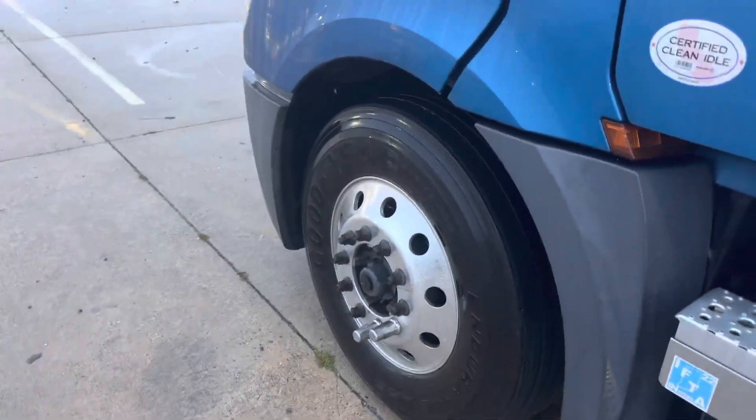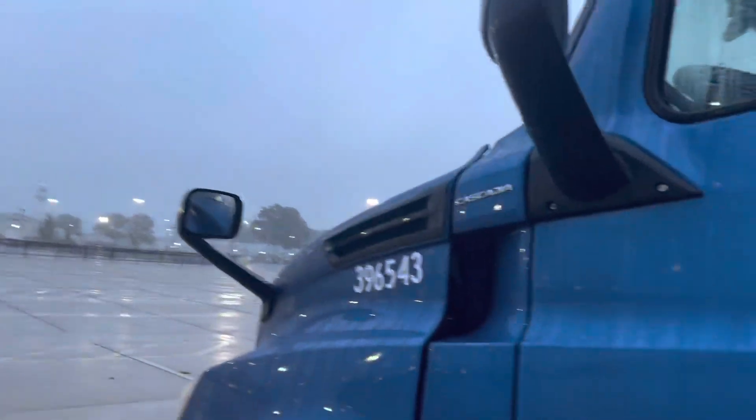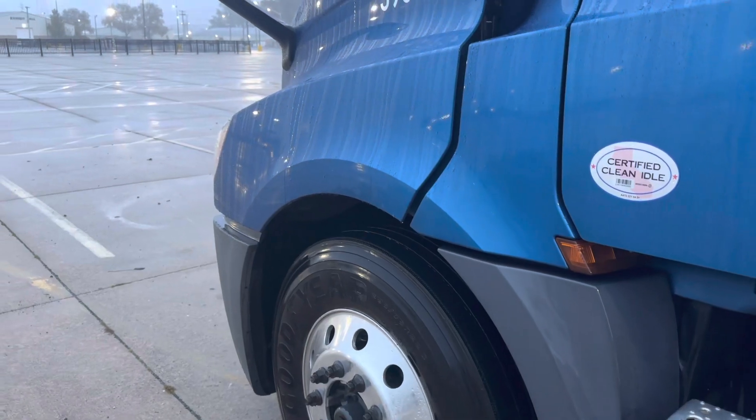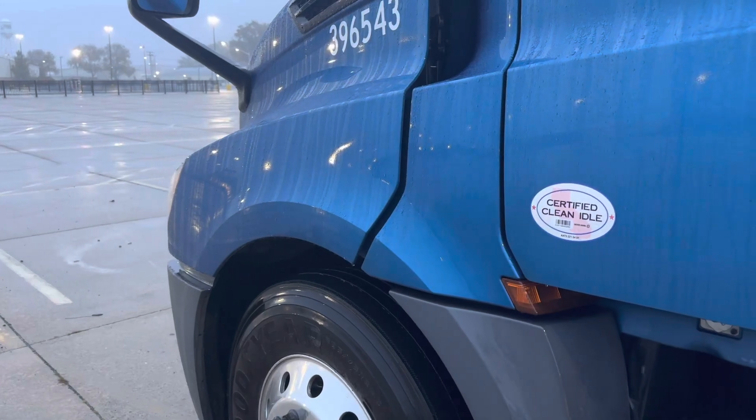Good morning, welcome to this lovely Monday morning. Oh my gosh, it's so dreary out. Today is October the 24th.